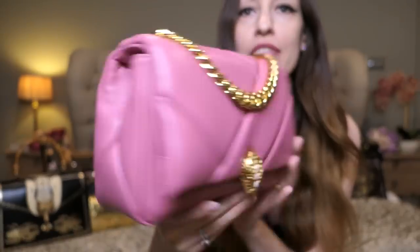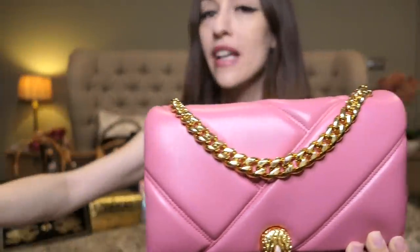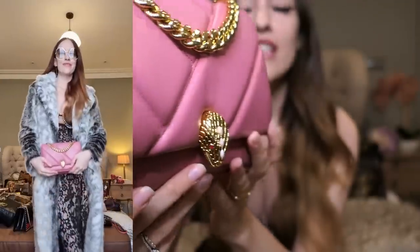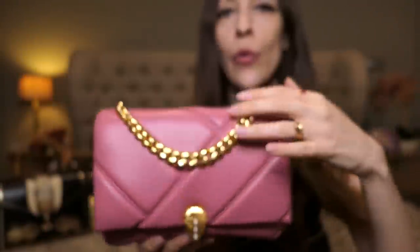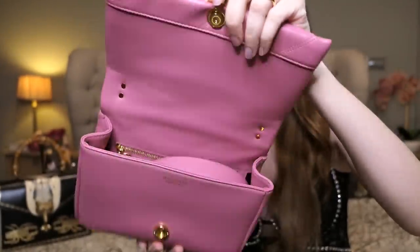Then we have the Bvlgari Cabochon bag — a combination of modern style and the past. I absolutely love this pink — it's a very warm, soft, subtle pink. The clasp is different to the classic Serpenti Forever clasp; this is the heritage Bvlgari clasp taken from the archives. It comes with pink mother-of-pearl scales and it's absolutely gorgeous. All of Bvlgari's hardware is 24-karat gold-plated — real gold-plated, just like the vintage Chanel bags. Show me another brand that still does that nowadays. You can see how rich and strong the gold is.